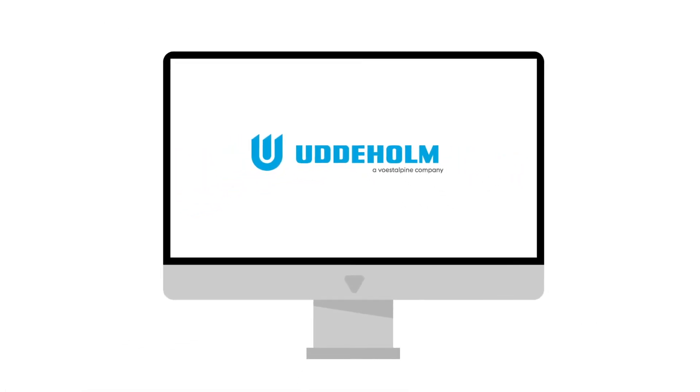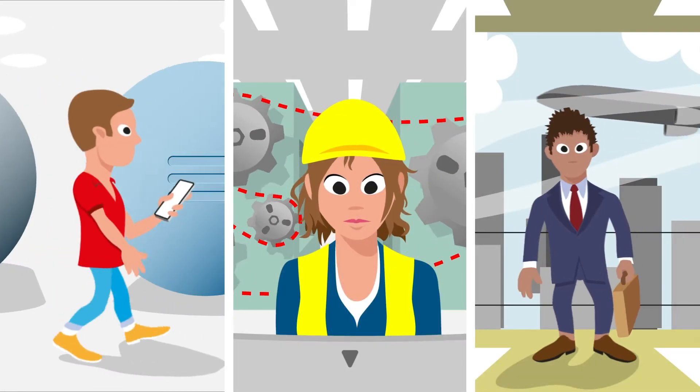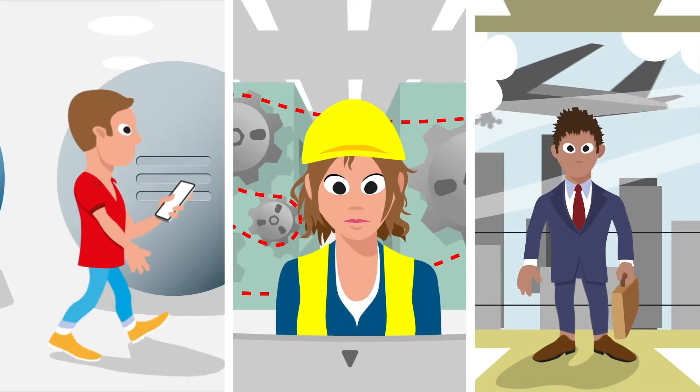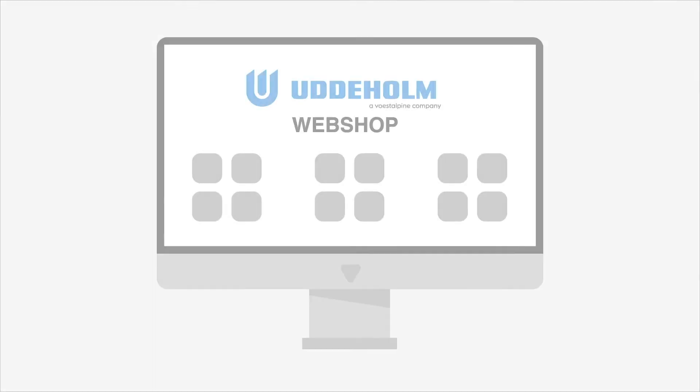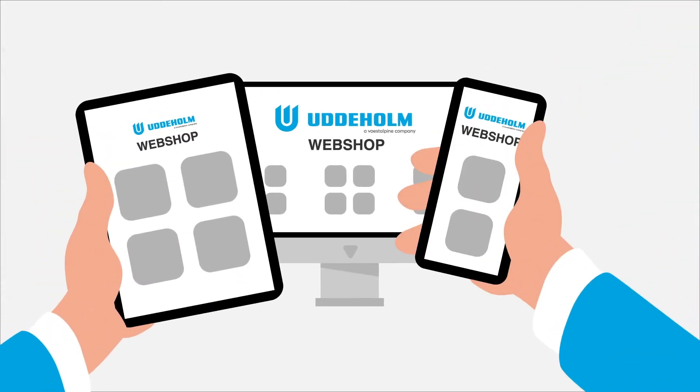Welcome to Udderholm's online store, available 24/7 wherever you are. You can place an order every day of the week, 365 days of the year, directly from your computer, tablet, or smartphone.